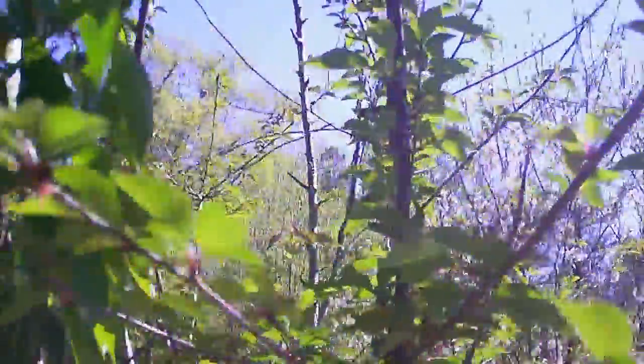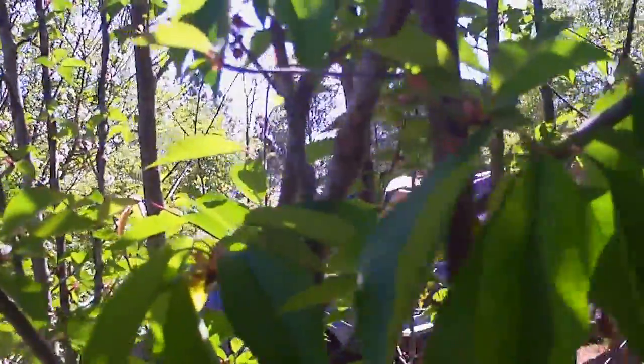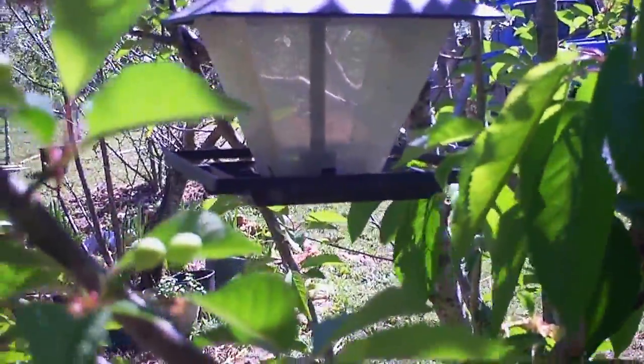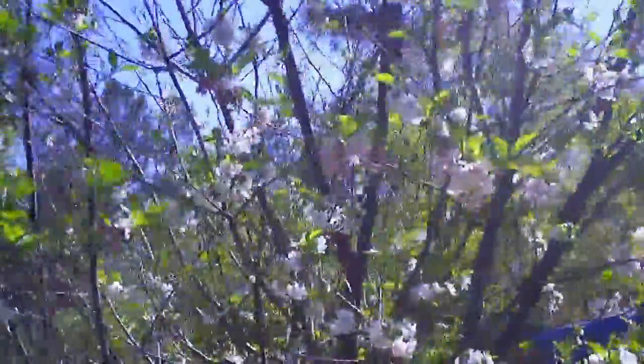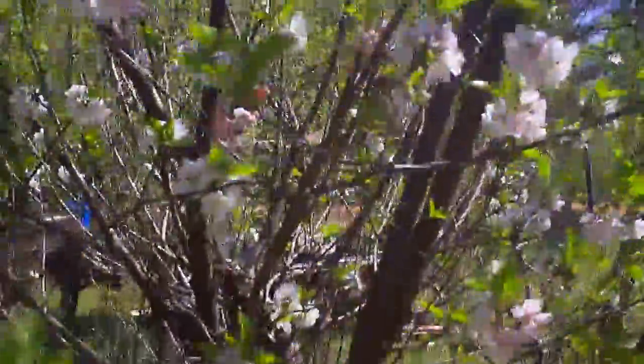This cherry tree has never done that well. I mean, I let it get suckers on it, just so I can have some cherries at all, even though they don't get very big. But that was the original one. Now we move on to the next cherry tree and it does really well. Of course, there are no cherries right now.